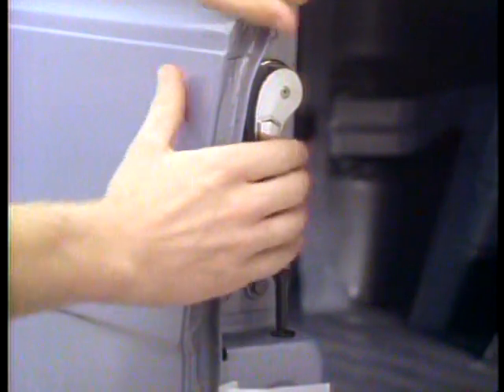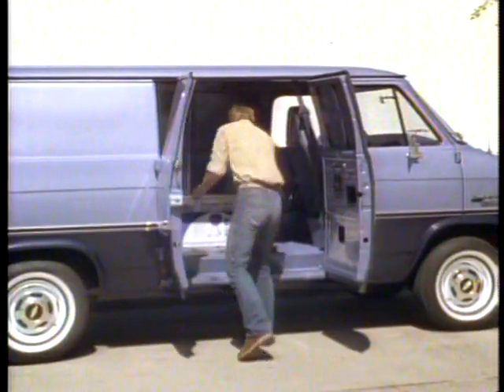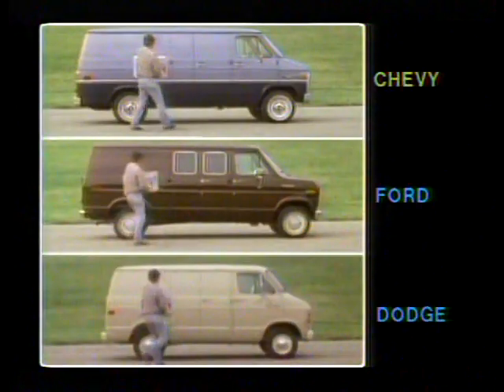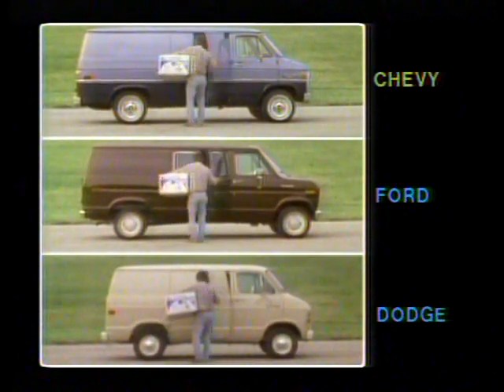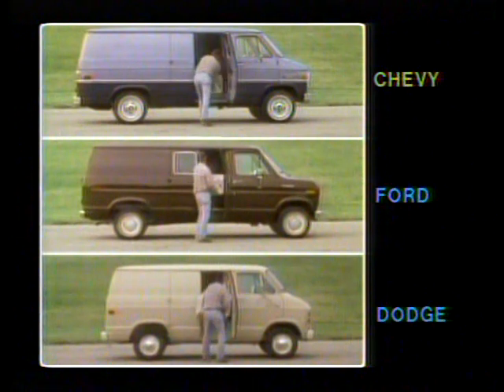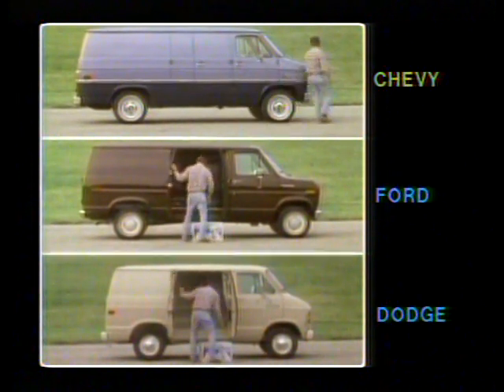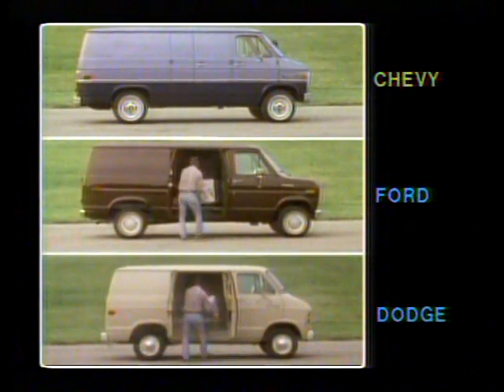And now you can outfit your Chevy van with swing-out double doors. These double doors are more convenient than comparable Ford or Dodge doors, because Chevy has designed one door wider than the other to allow easy access to the cargo area through only one door. Ford and Dodge doors feature even-width doors only.